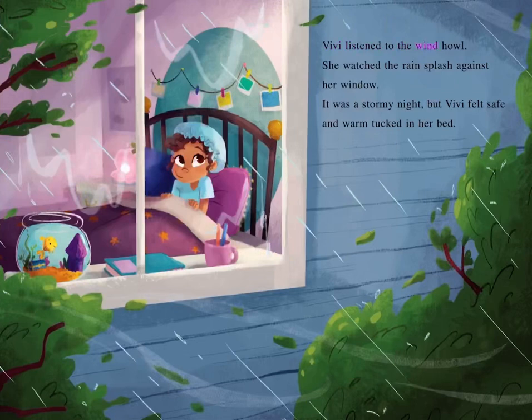Vivi listened to the wind howl. She watched the rain splash against her window. It was a stormy night, but Vivi felt safe and warm tucked in her bed.